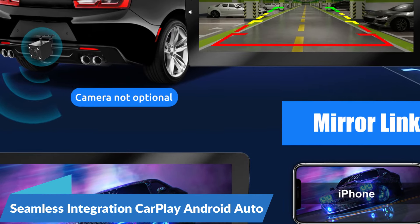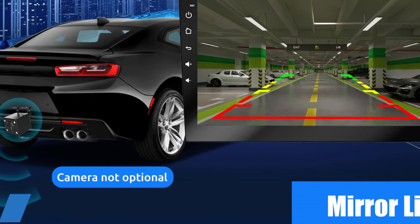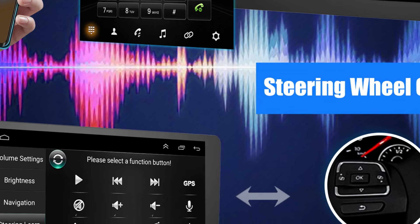Seamless integration of CarPlay and Android Auto: The ESSGOO 2-DIN Car Radio seamlessly integrates with your smartphone, offering access to both CarPlay and Android Auto functionalities. Whether you're an iOS or Android user, this multimedia player ensures that you can access your favorite apps, make calls, send messages, and navigate routes — all with intuitive controls and seamless connectivity.